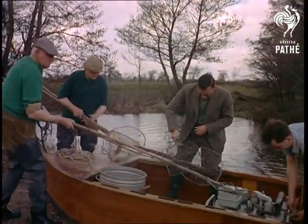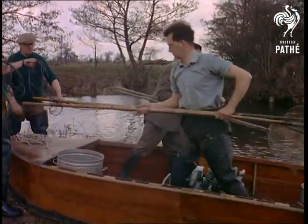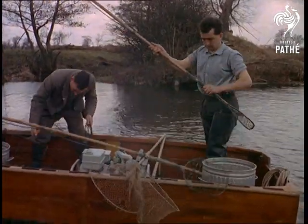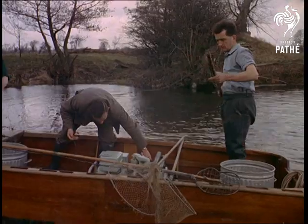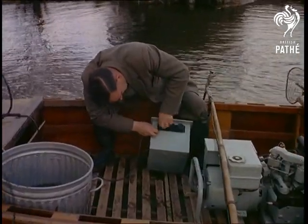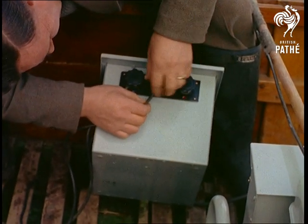A trout has every right to be surprised when it lunches off a favourite fly and finds that it conceals a hook. But by this method they're not only surprised, they're shocked. For this apparatus gives off an electric current strong enough to stun any fish in the immediate vicinity. But don't worry, as you'll see, there's no real damage done.